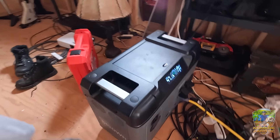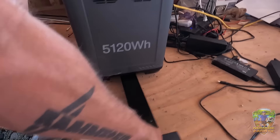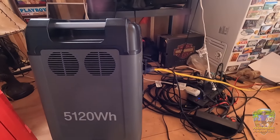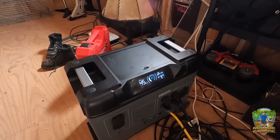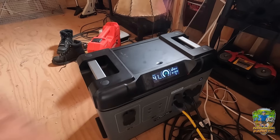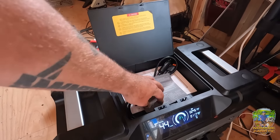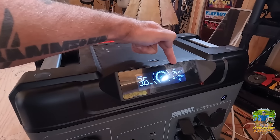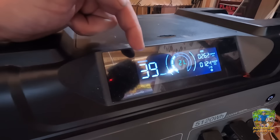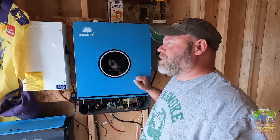I'm pretty impressed with this power station — it's got a big wheel on it, and you can pull out a handle on the bottom, pick it up, and tote it around. There's no reason you couldn't just put it in the back of your car or truck and take it camping. The cords fit on top — solar, DC, and AC cords. It tells me that under current settings with the solar coming in, I'm good for about 39 to 40 hours, though usually it's sunnier than today.